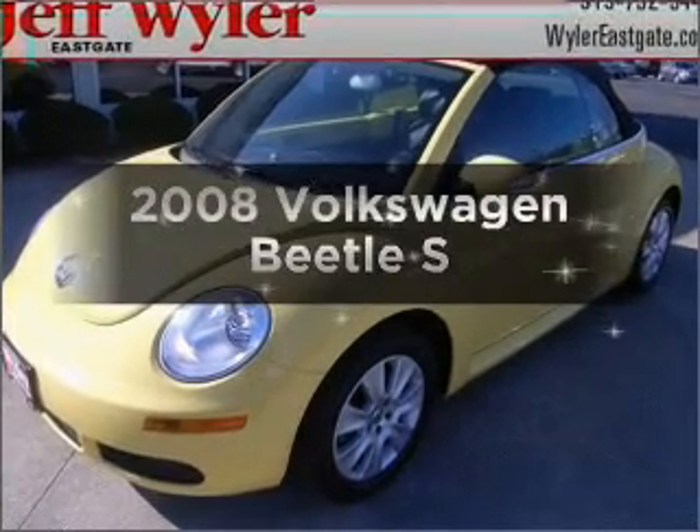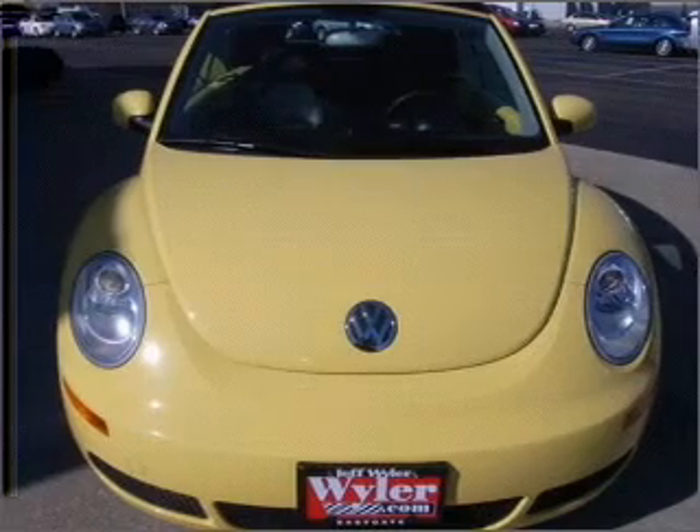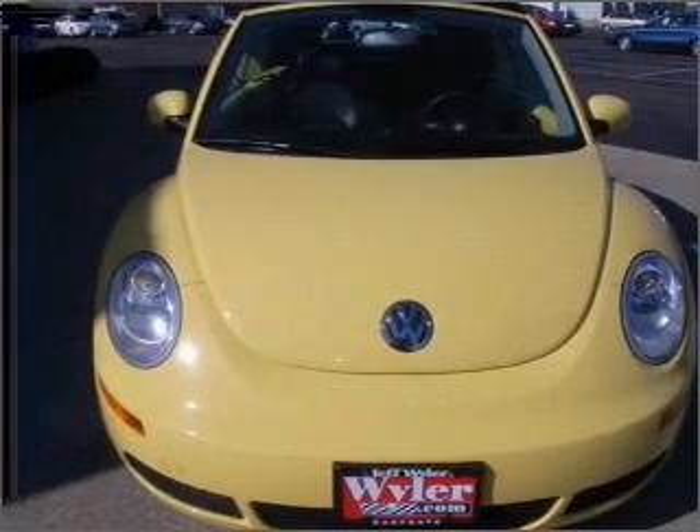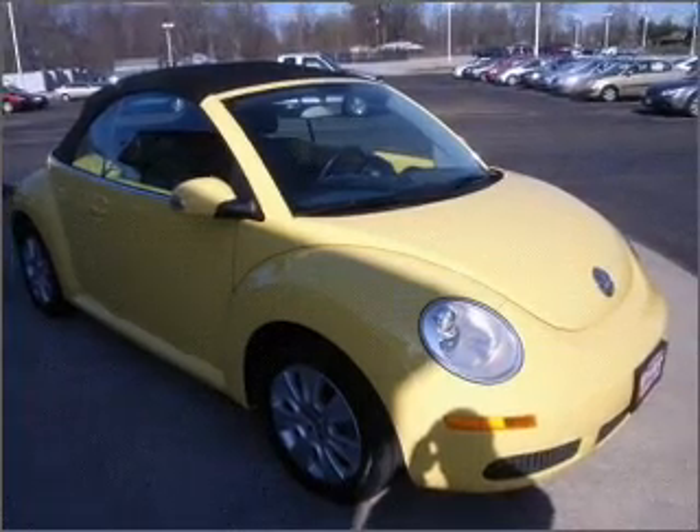Introducing the 2008 Volkswagen Beetle. This is the set of wheels you've been looking for, with a reliable engine that responds smoothly to its 6-speed automatic transmission. Stand out from the crowd with premium wheels.